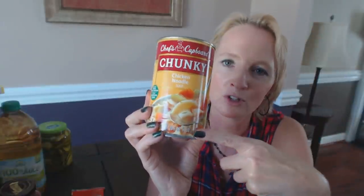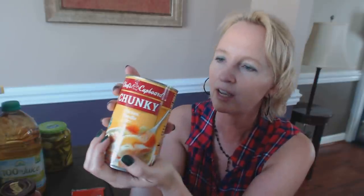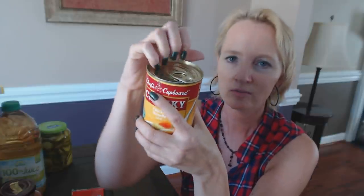This is another food drive item. It's Chef's Cupboard — you can tell it's supposed to look like a Campbell's soup label — chunky soup, just like the brand name. I'm not really sure how they get away with that as far as trademarks go. It's chicken noodle soup with vegetables, noodles, and chicken. It's an 18.6-ounce can and it has a pull-top so you don't need a can opener. You just heat it up and eat it. It was very inexpensive — I don't remember exactly how much but it wasn't much at all.